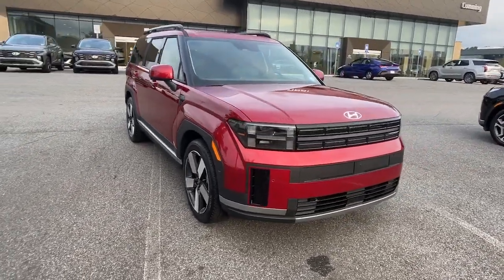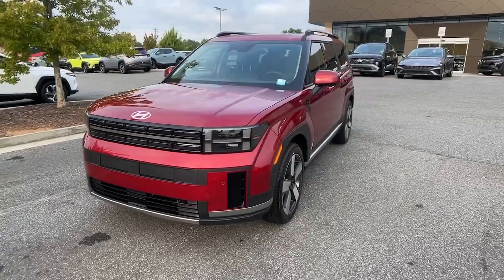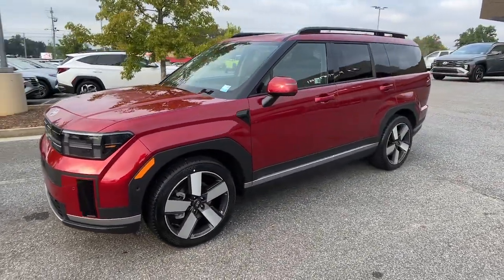Get into the 2024 Hyundai Santa Fe. Handsome and versatile, this Santa Fe brings ease and comfort to your busy lifestyle.